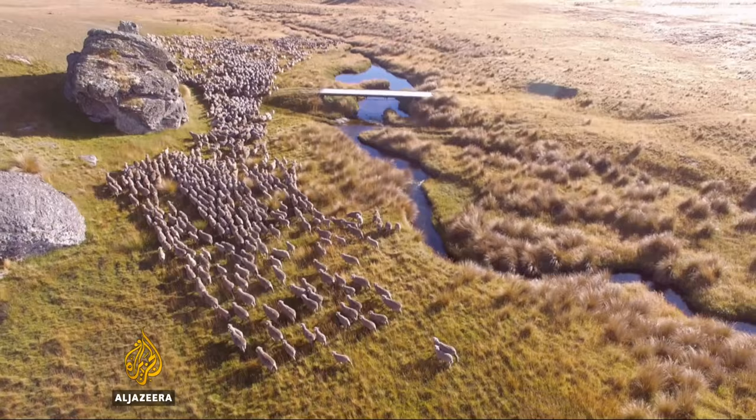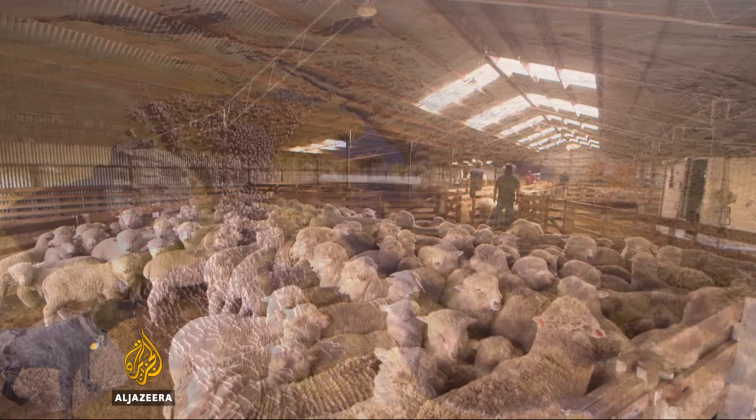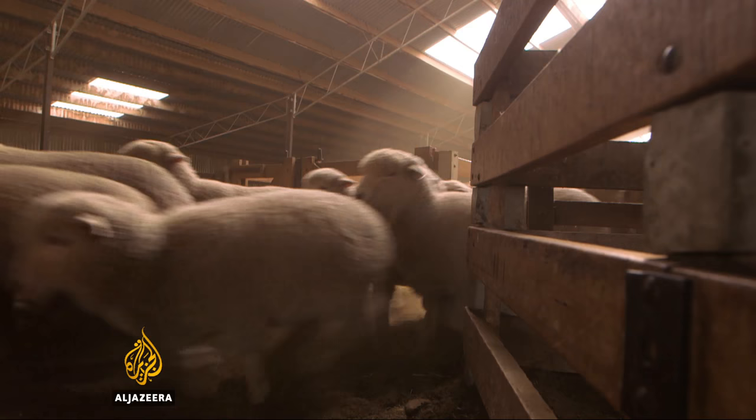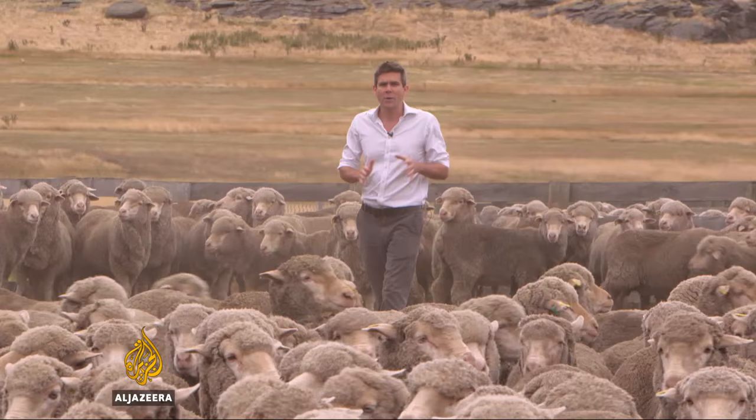Most of the time, Sanders' flock of Merino sheep — famed for their high-quality wool — roam free. But when it's time to shear them or sell some, they need to be brought in. And that's where the drone comes into its own.